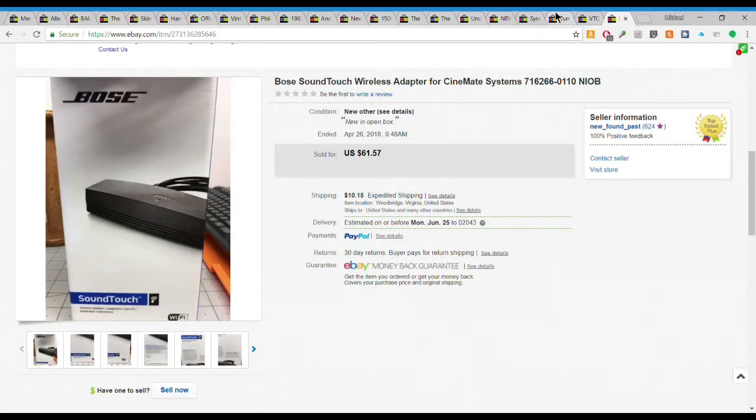Hello everyone, Mike with Newfoundpast, coming back with a what-sold-on-eBay video. I think I have 21 items that sold towards the middle and end of April. Lots of a good variety of stuff. Let's jump right in.